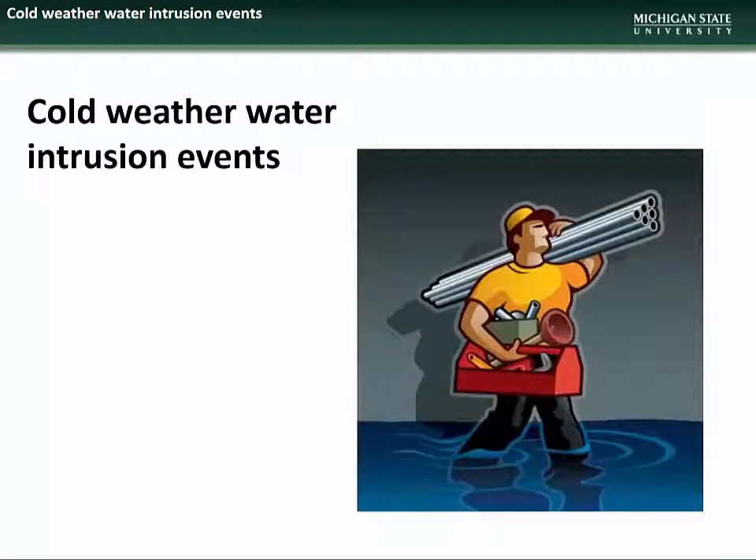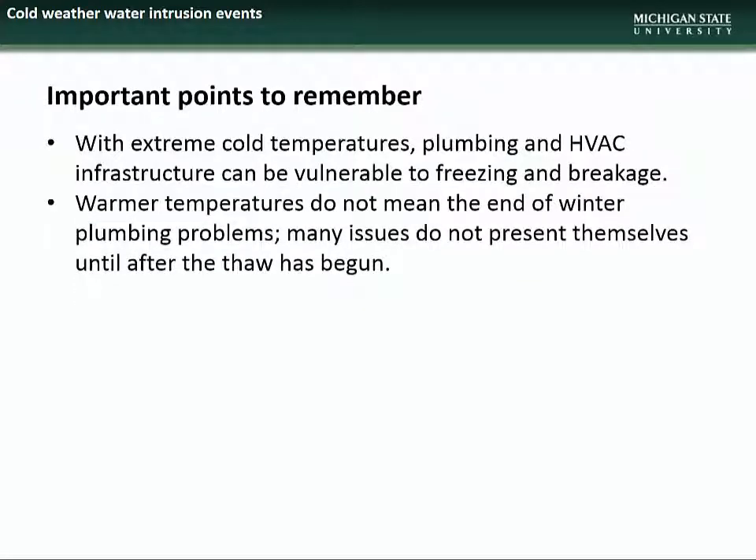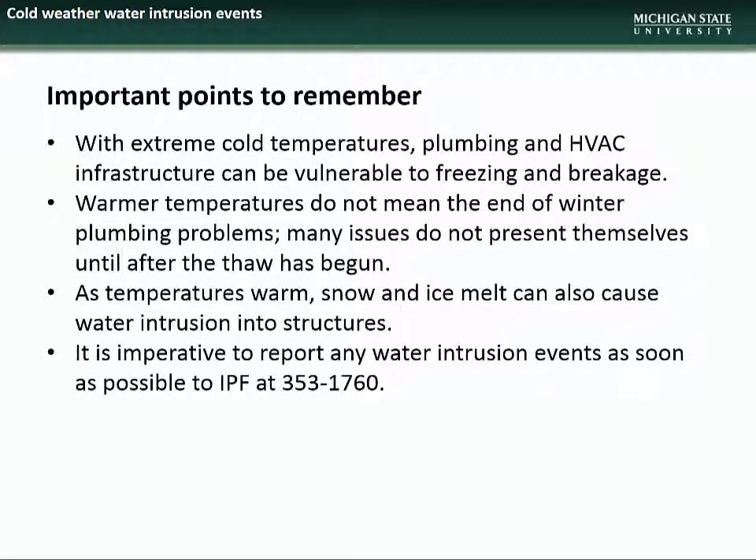We next have information on cold weather water intrusions. With extreme cold temperatures, plumbing and HVAC infrastructure can be vulnerable to freezing and breakage. Warmer temperatures do not mean the end of winter plumbing problems — many issues do not present themselves until after the thaw has begun. As temperatures warm, the melting of snow and ice, along with spring rains, can also cause water intrusion into structures. It is imperative to report any water intrusion events as soon as possible to IPF at 353-1760, 24 hours a day, 7 days a week, 365 days a year.